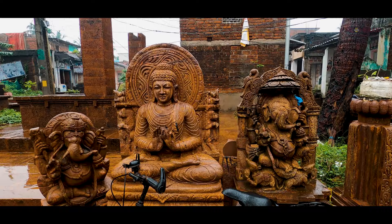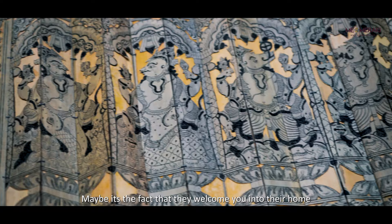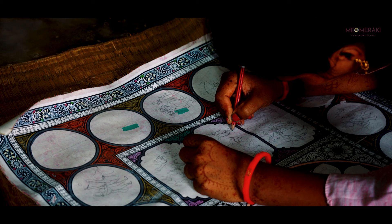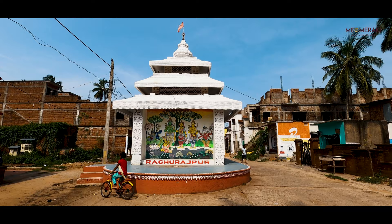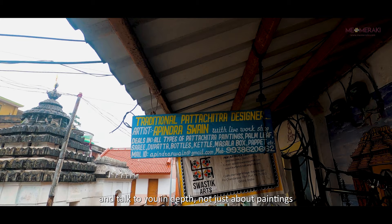So what makes this place stand out from others? Maybe it's the cheerful smile on the artisans' faces. Maybe it's the fact that they welcome you into their home with open arms. They will show you their art and craft very patiently. They will tell you all about their tales of struggle, joy and triumph. They will explain the process of their trade and talk to you in-depth, not just about paintings, but also about the beautiful state of Odisha.